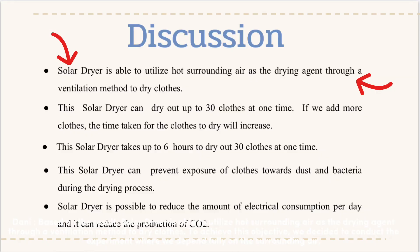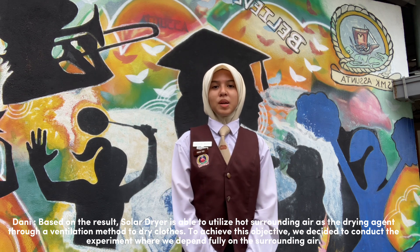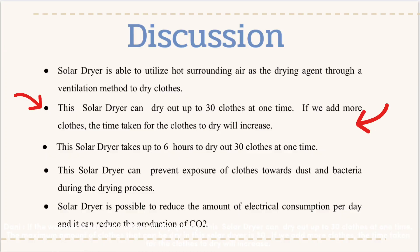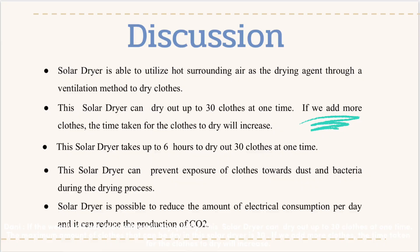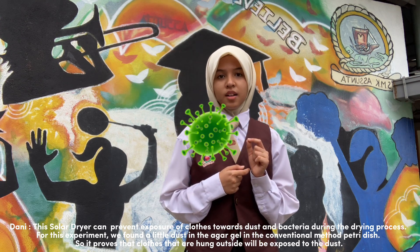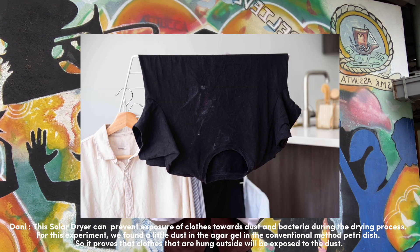Based on the results, solar dryer is able to use hot surrounding air as the drying agent through a ventilation method to dry clothes. To achieve the objective, we decided to conduct the experiment where we depend fully on the surrounding air. If the weather is hot, the clothes will dry quickly. This solar dryer can dry up to 30 clothes at one time. If we add more clothes, the time taken for the clothes to dry will increase. But this solar dryer can prevent exposure of clothes to dust and bacteria during the drying process. We found a little dust in the agar gel with the conventional method, which proves that clothes hung outside will be exposed to dust.